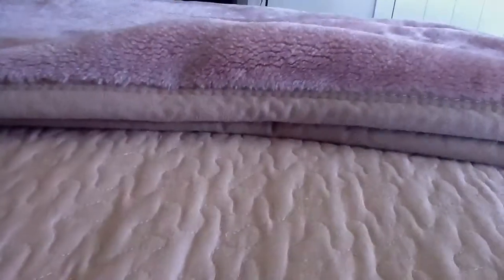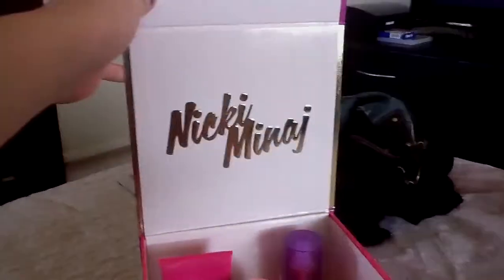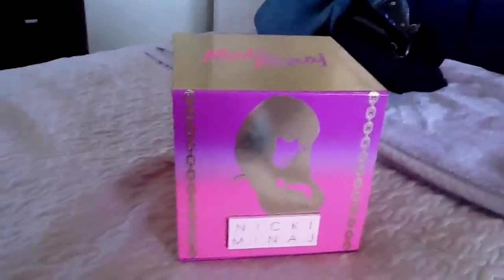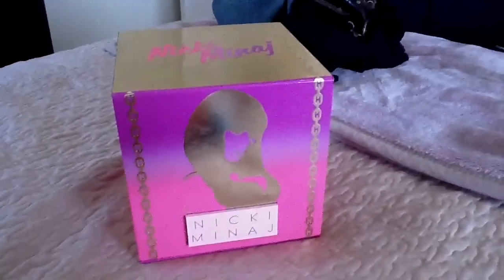So this has been the Nicki Minaj perfume review. I hope you guys enjoy this. This is actually my mom's by the way. But yeah, I hope you guys enjoyed this video. Please hit subscribe, comment, thumbs up, and I will see you guys in my next video, which will hopefully be soon. Maybe. I don't know. Bye.